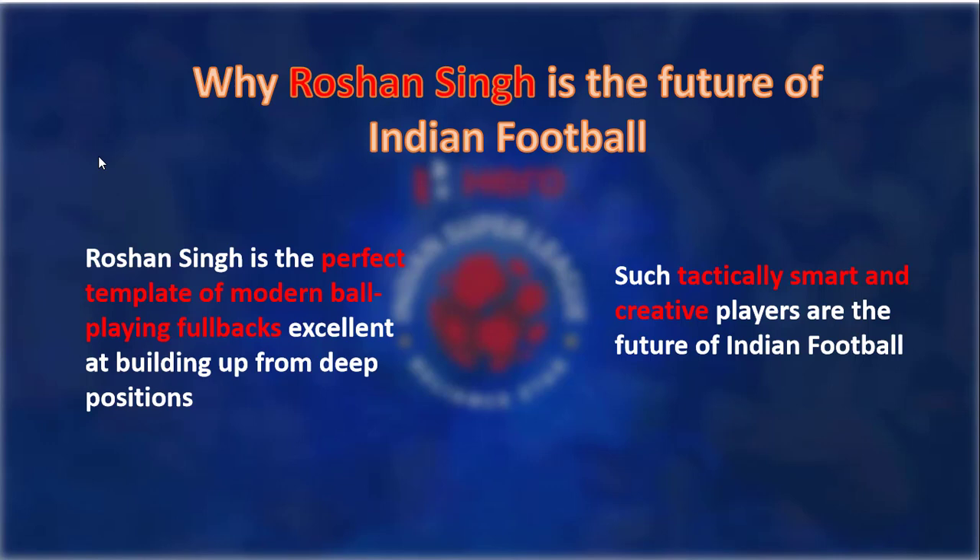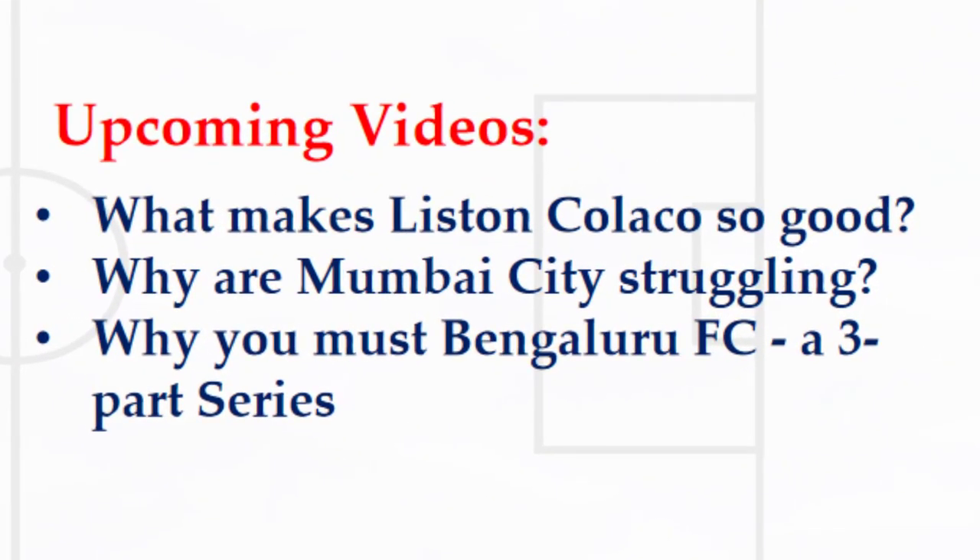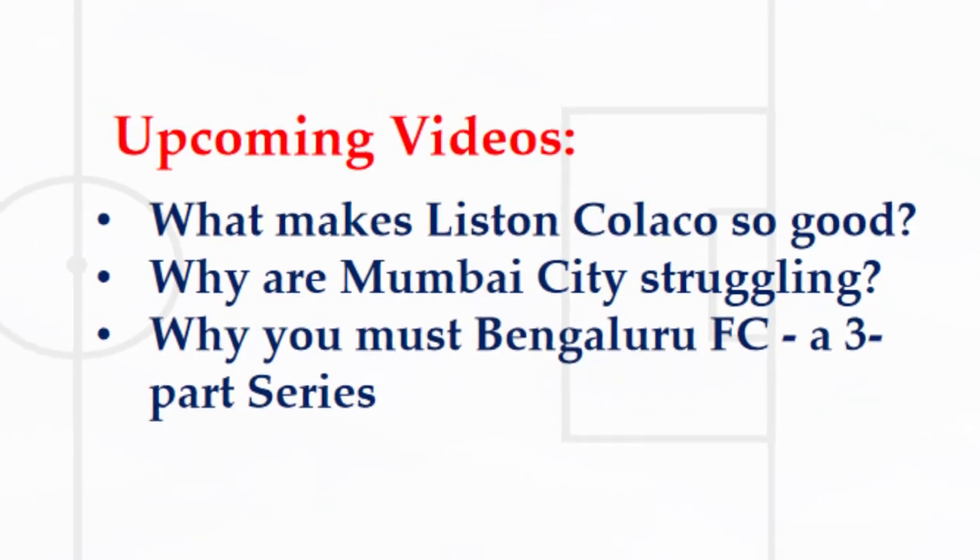What are your comments? Do you think Roshan has done enough to be called up for the national squad? Let me know in the comments down below. Leave a like if you found the video informative and subscribe to the channel for more such content. Thank you for watching and see you next time. Bye.